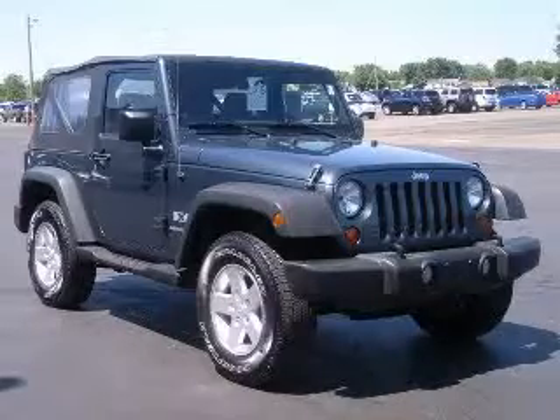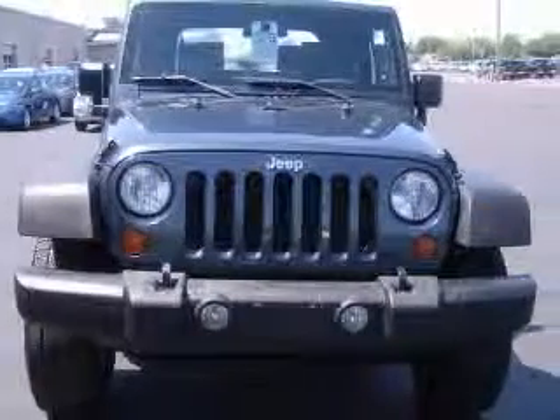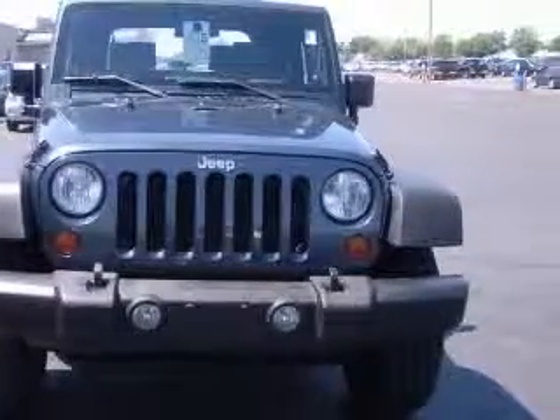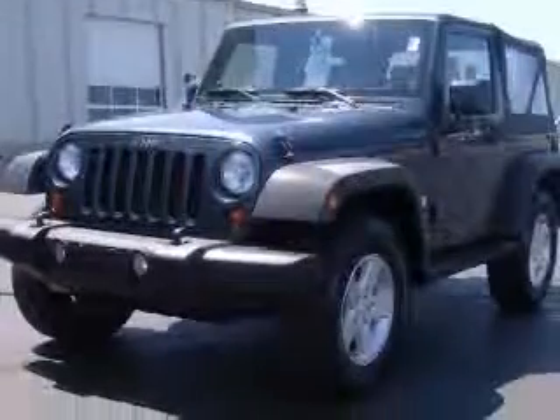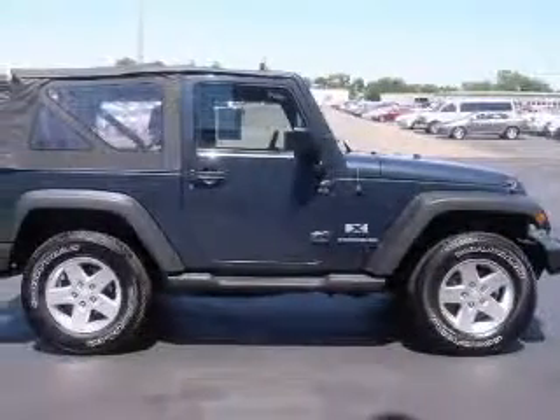We are proud to present this excellent 2008 Jeep Wrangler. This Wrangler has a six-cylinder engine and an automatic transmission. This vehicle has a steel-blue metallic clear-coat black soft-top exterior and includes the following options.